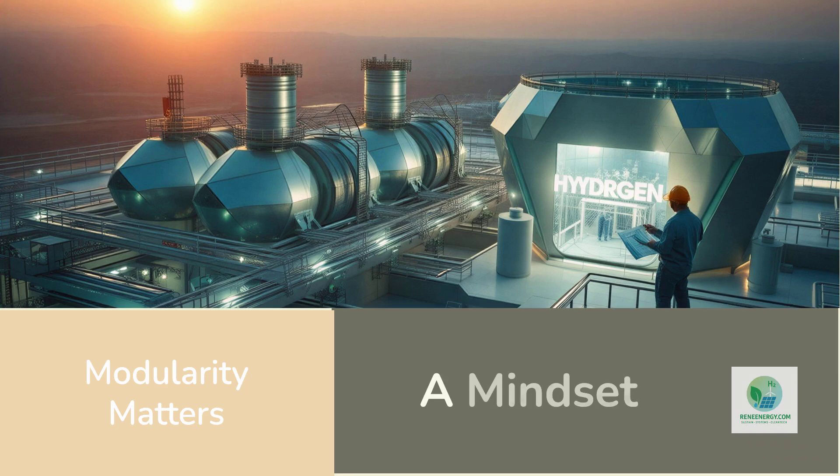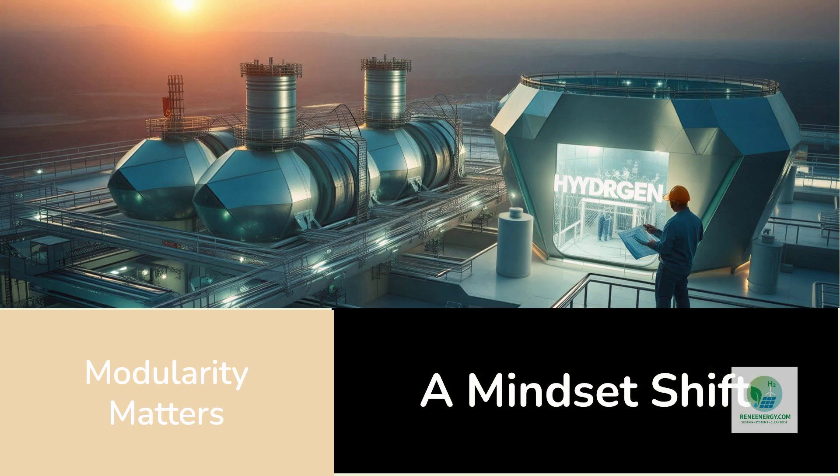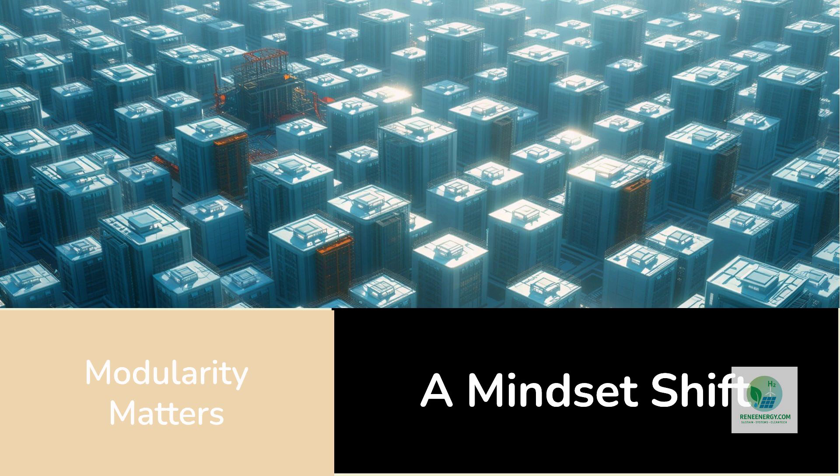It's important to recognize that modularity isn't just a technical design choice — it represents a mindset shift for the entire hydrogen industry. Instead of viewing hydrogen plants as giant, immovable investments that must be perfect from day one, developers are beginning to see hydrogen as a scalable, flexible energy asset that can evolve over time. This shift mirrors the way data centers grew: not as one enormous building, but as clusters of modular units that expanded as demand increased.